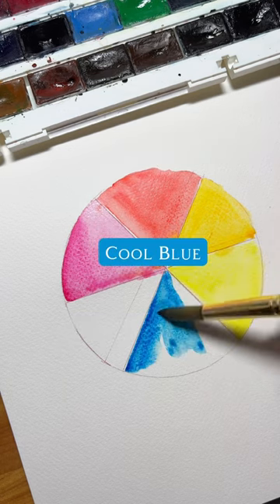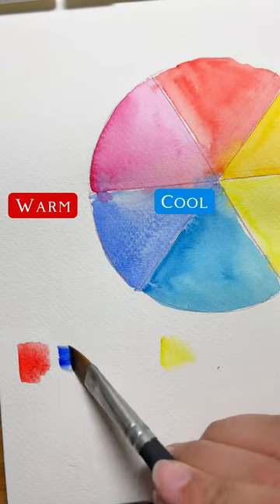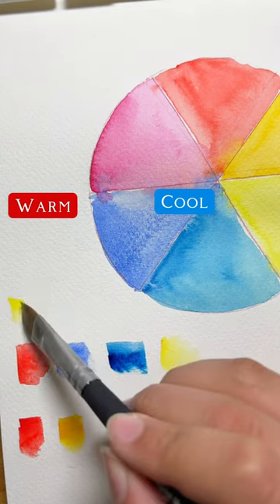So a cool red will lean purple, a warm red will lean orange, a warm yellow will lean orange, a cool yellow will lean green, a cool blue will lean green, and a warm blue will lean purple.